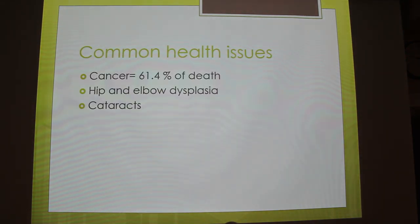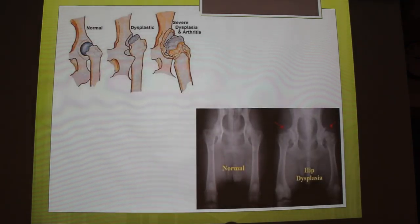Some common health issues they have — the highest one I researched was cancer, at 61.4% of deaths. Some pictures I have are of hip dysplasia and cataracts. Here is a normal hip, and then you can see here that it's become detached and formed some abnormal bone here, and it causes a lot of pain. They can't walk very easily, and since they have a lot of energy and need a lot of exercise, if they have this issue they'll probably start gaining weight.